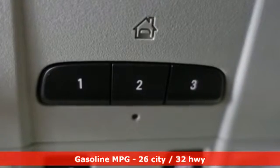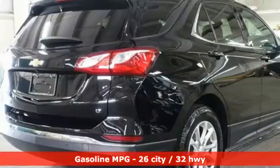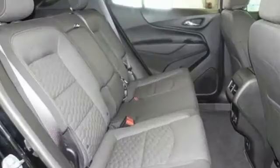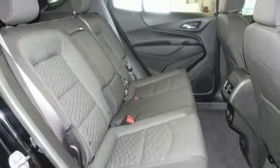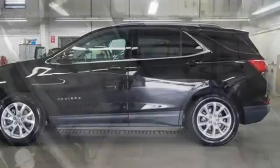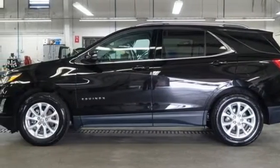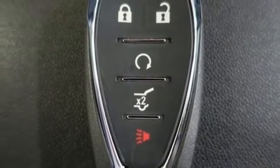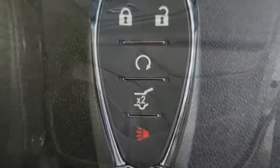Automatic transmission, dual zone climate control, streaming audio, rear parking sensors, front heated bucket seats, Wi-Fi hotspot, AM-FM satellite radio, first and second row power sliding and tilting sunroof, remote engine start, and intercooled turbo inline four-cylinder engine.